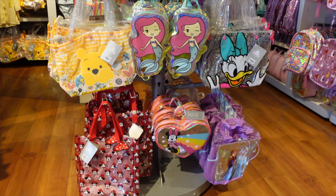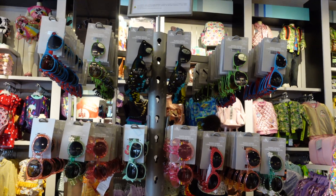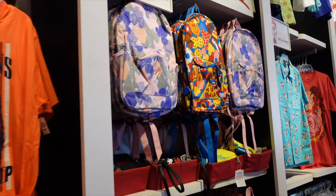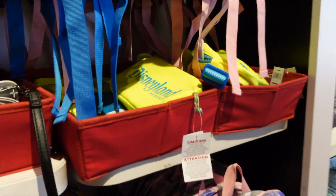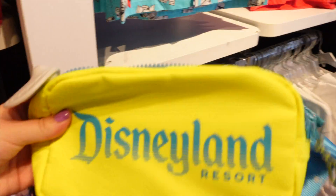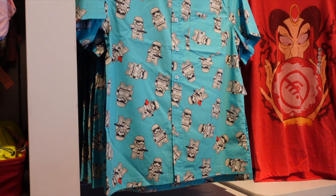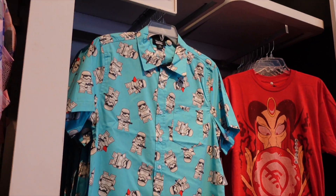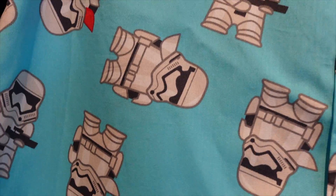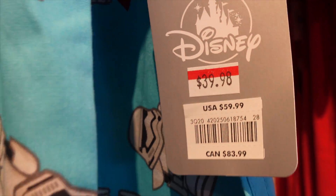Look at all these summery bags, they're so cute. They have all the sunglasses too. Some more stuff on clearance — they have some Disneyland stuff. This is $23.99 for this little Disneyland Resort Fanny Pack. And they also have these button-up shirts — this one's cute, it's a little Stormtrooper summery, and that's $39.98.